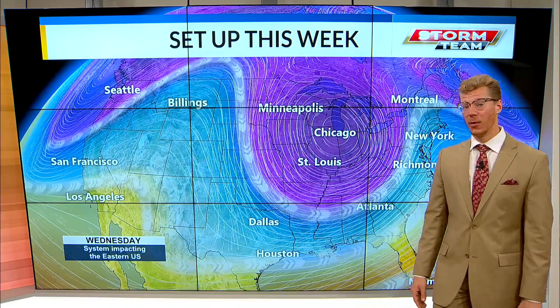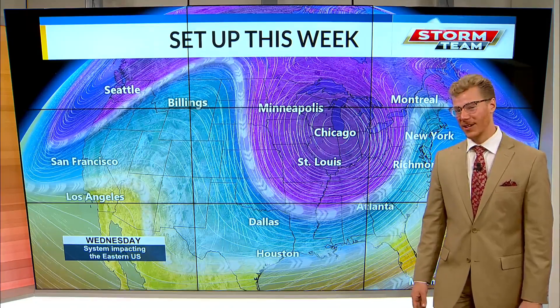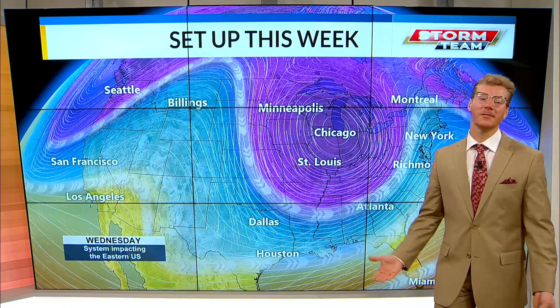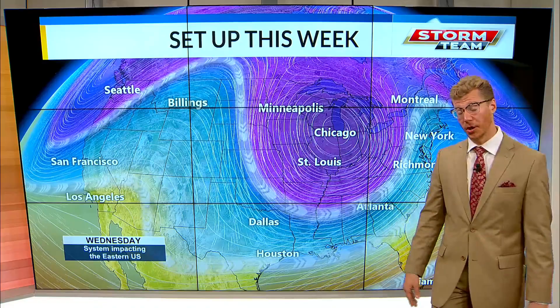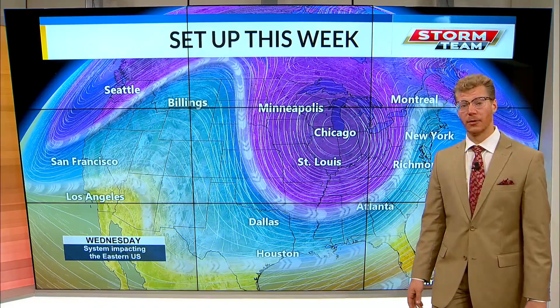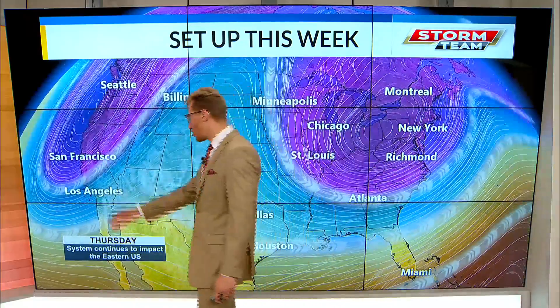So a lot to look forward to. If you want to start working on your tan a little bit early, it might be a good week to do that, or just get out and enjoy a hike. I bet those mountain biking trails are also quite soft from the rain we got this past weekend, with this high pressure ridge tracking on in.